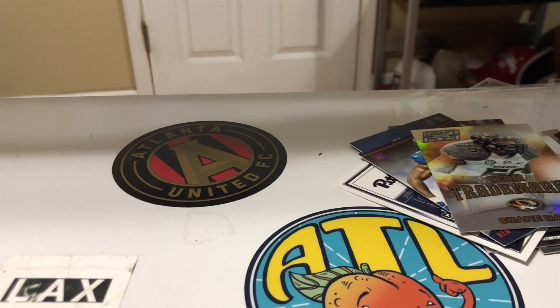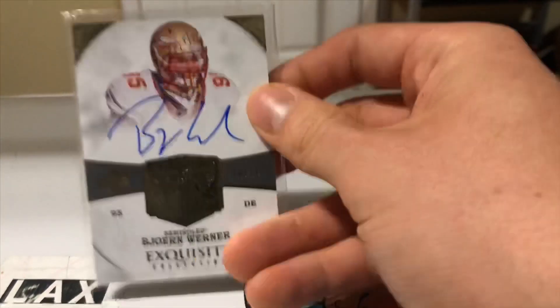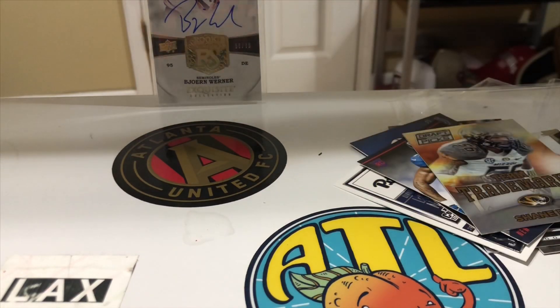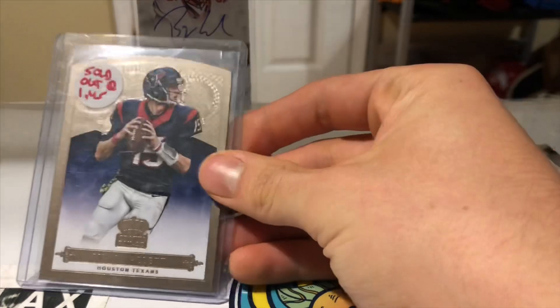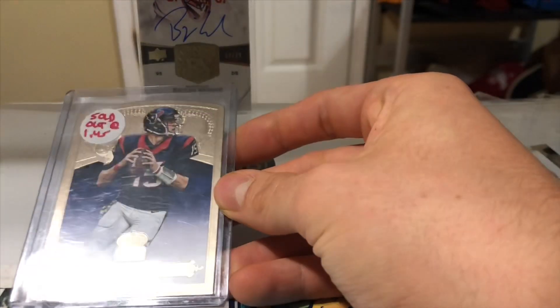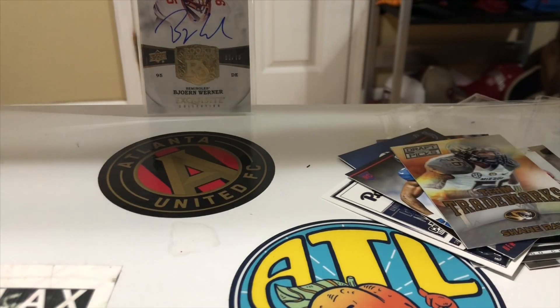It's an Exquisite of Kurt Warner, numbered out of 70. That thing is a nice card — we'll put it in the back for now. And then also a Ryan Mallet Crown Royale out of 199. Onto our last pack — you all can see that that Exquisite card is pretty big.